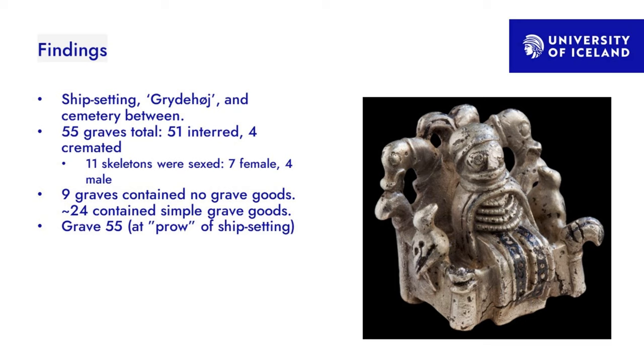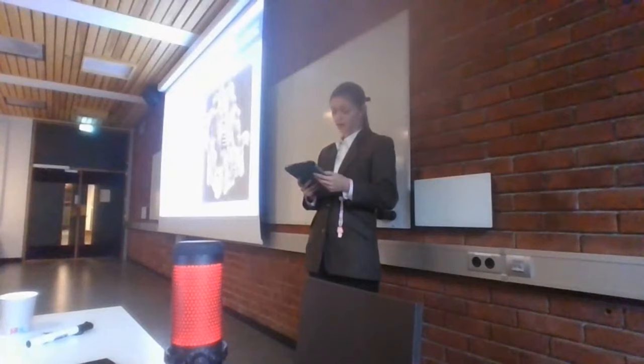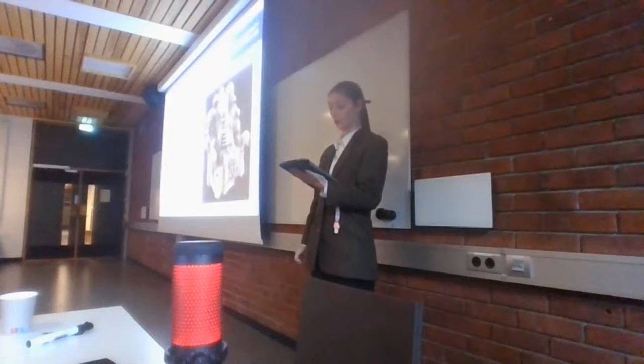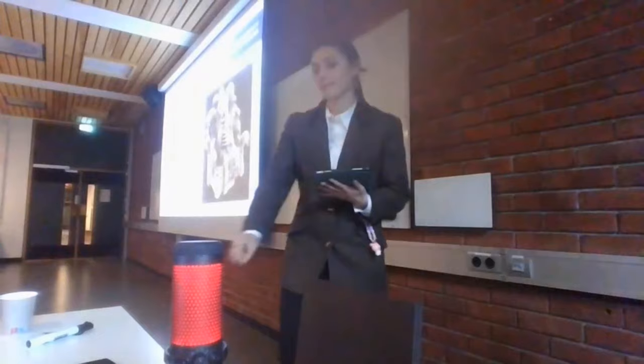At the burial complex itself, they found 55 total graves: 51 were interred, meaning buried, and four were cremated. Of the skeletons they sexed — just 11 of them — seven were female and four were male. They also evaluated that Grydehøj is the oldest part of the burial complex, dating from the mid-7th century, while the ship setting is from about the 10th century.